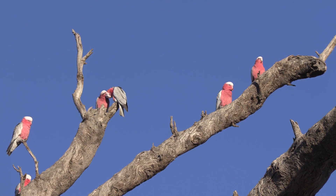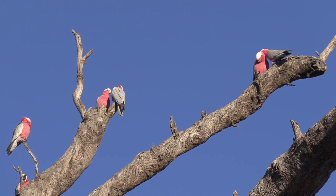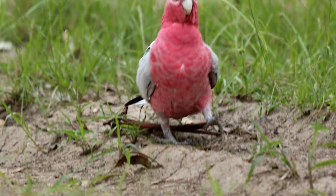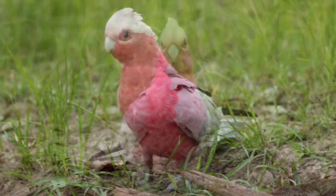When roosting in a dead tree, this feature of allopreening can be seen amongst many of the pairs. Because of the short legs and stocky body, it is often said that the cockatoos walk with a waddle like a duck.